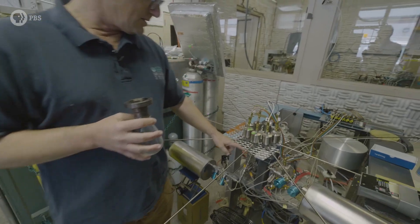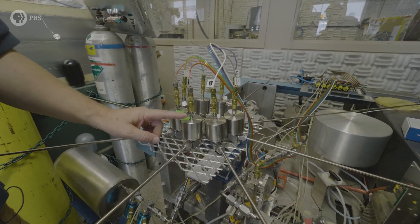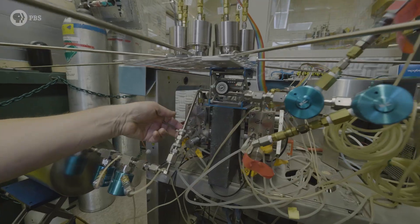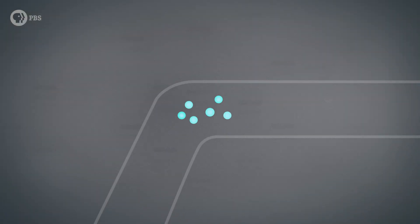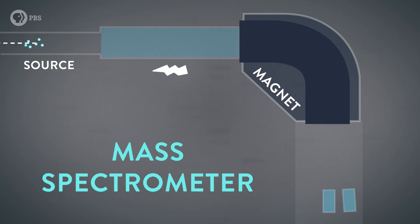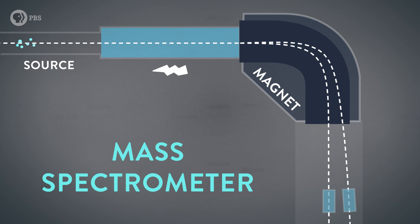The sample starts out waiting its turn. When its turn comes, this valve opens and the sample goes through this little tiny tube, leading very slowly into the actual mass spectrometer. Then it gets accelerated by a 3,000-volt electrical gradient, making the ions go really fast. Then they hit this magnet and are forced to make a 90-degree right turn.